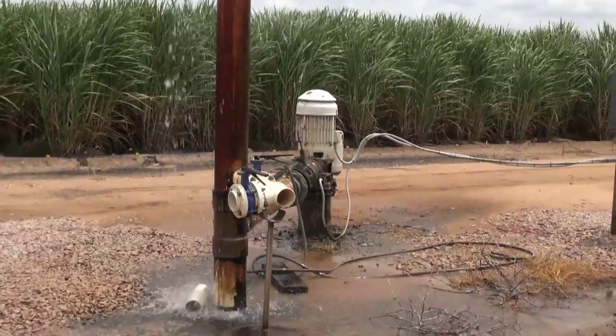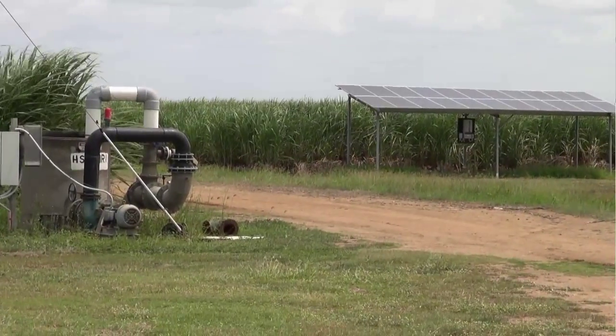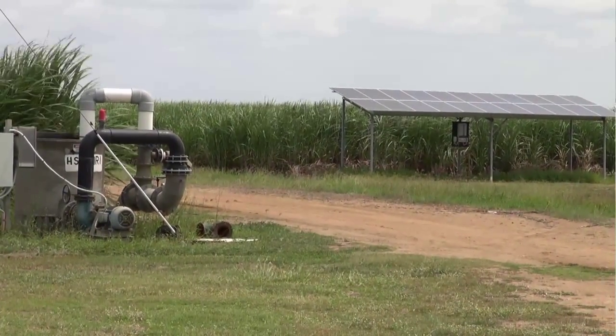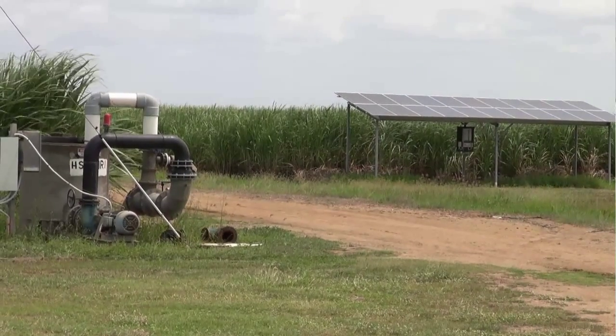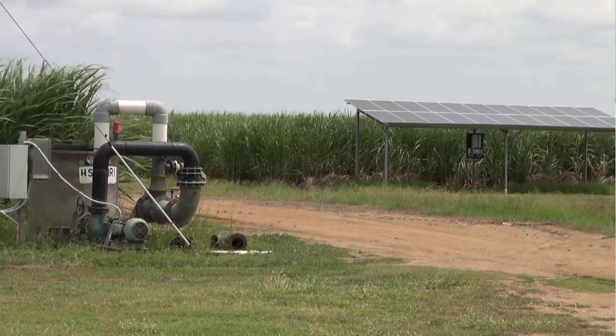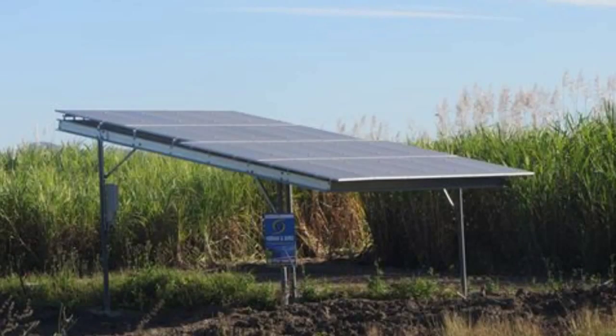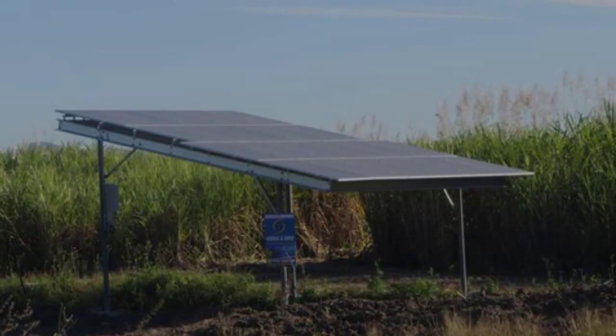Is there any size limit on the pumps? Can you put a solar system on any size pump? Yes, you can. The size of the system really depends on approval from Ergon Energy or your retailer. There are a lot of factors that go into the size of a system, and that depends on Ergon Energy's network. If the transformer's too small or the cabling's too small, Ergon may not allow you to have the size system you're really looking for. So there's an approval process, and Ergon has the last decision on what size system you'll get.